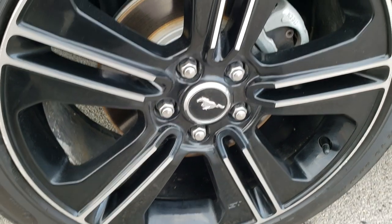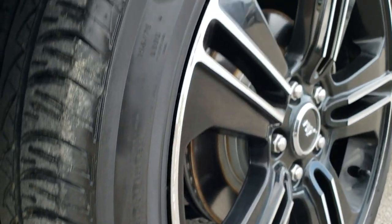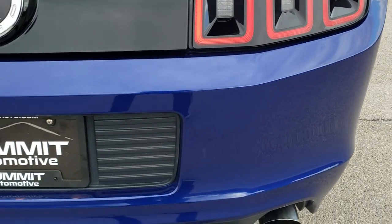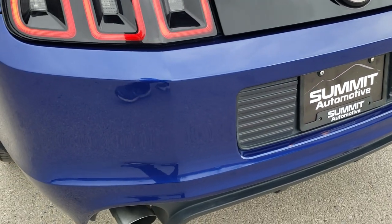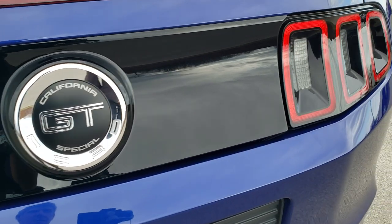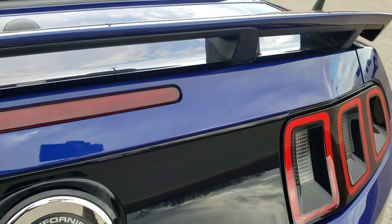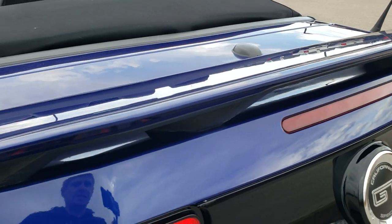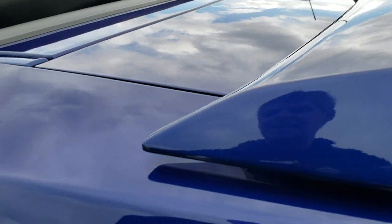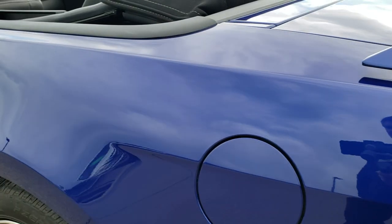Back rim has a couple little scuffs on it. Four wheel disc brakes of course, and the back tires have just as much tread as the front tires. As you come around to the back of the vehicle, rear bumper is in excellent shape. It has the dual rear exhaust and the LED tail lamps. That black plate is in nice shape, the California Special logo back there, the deck lid spoiler is in really nice condition as well. The deck lid is in really nice shape too — it has the capless fuel fill, which is a nice feature. Down the rest of the side of the car, just as clean as that passenger side.